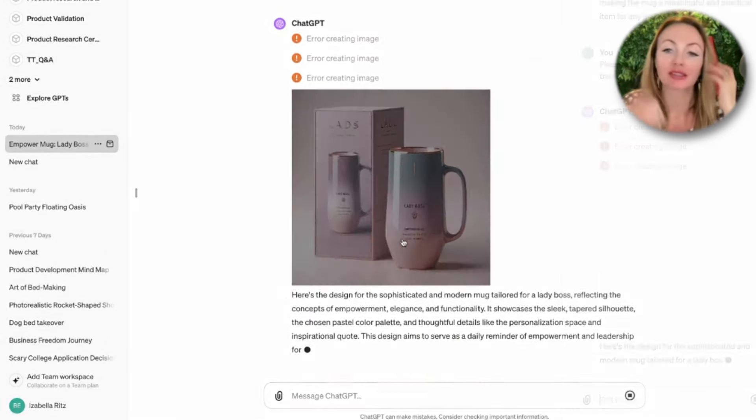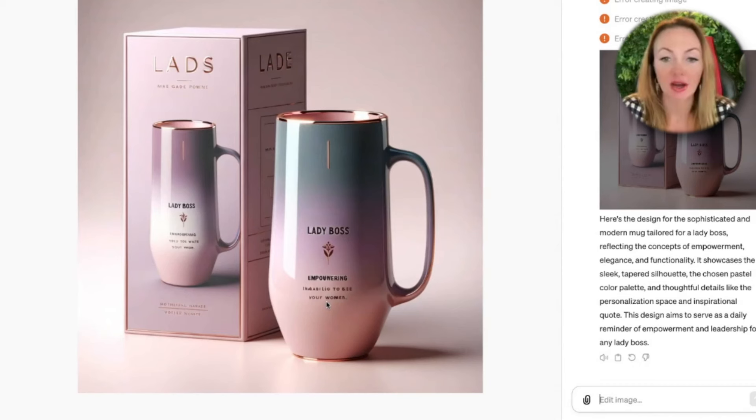Okay, so we got the design — the first result from ChatGPT. Now look at what we have. ChatGPT said 'Lady Boss Empowering' and there's something it misspelled.